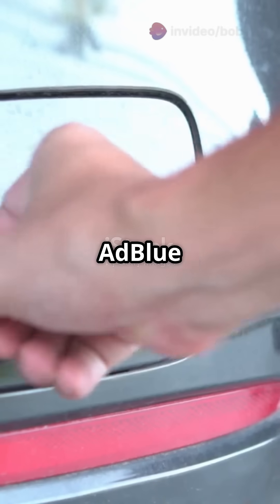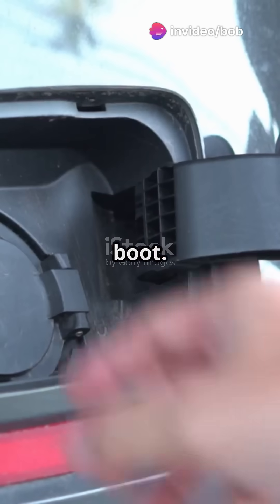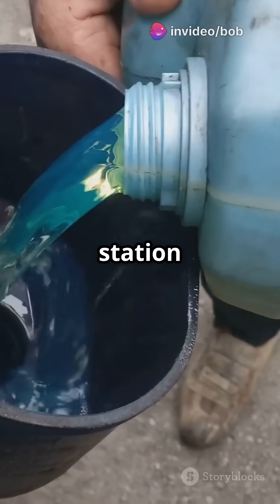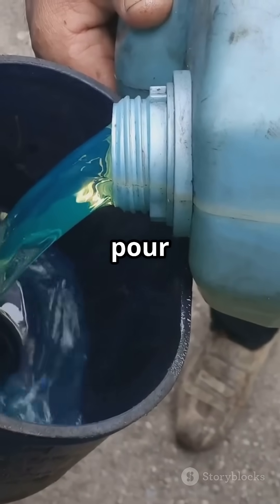You will usually find the AdBlue filler near your fuel cap or in the boot. Refilling is easy — just buy a bottle from a fuel station or motor store, open the cap and pour it in.